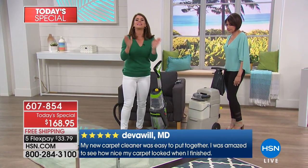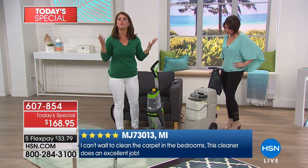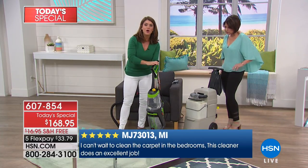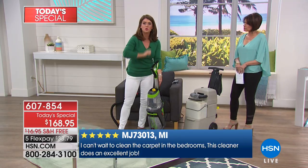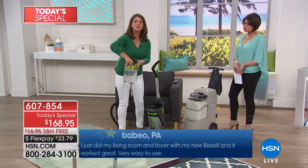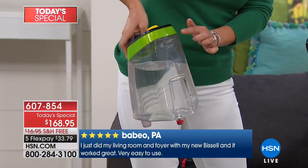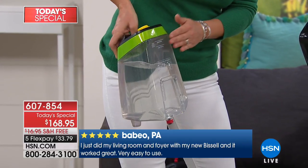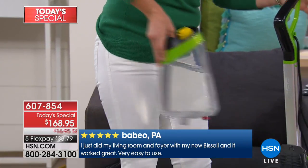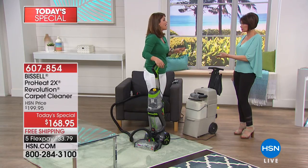When you get it home, you put the handle in — there's one little screw, you pop it in and you're done. You fill the tank at the sink with the hottest water all the way up to the line. We're giving you the formula today as well, plus the antibacterial formula. Stop and think about the warranty that comes with this — three years. Three years for a deep cleaner is unheard of.